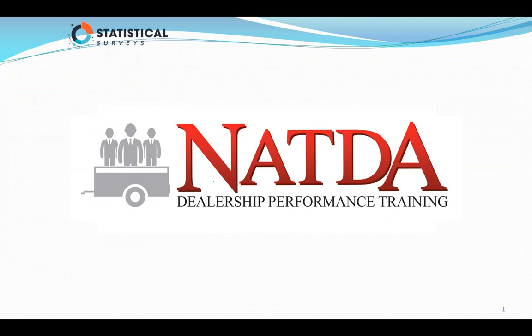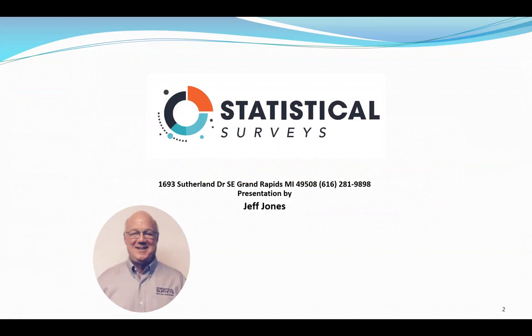What we want to talk about today is 2018 and a recap of the year. I'm Jeff Jones with Statistical Surveys, and we're going to recap the trailer registrations for 2018.